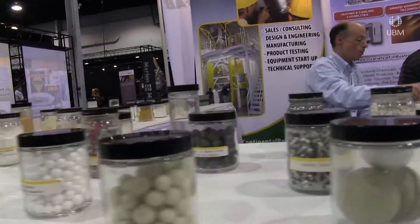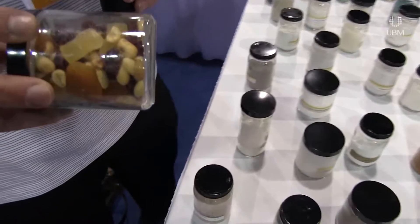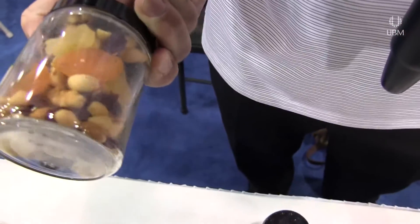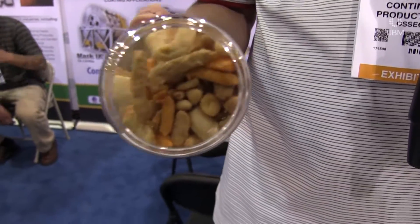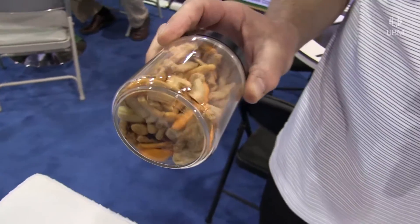Some of the more recent applications we've got involved with is like this trail mix, where you're working with dissimilar particle size and densities, yet it's important to blend these materials without damaging them. Here's a snack mix — it's even more friable and we're able to blend the peanuts and the cashews along with the sesame sticks without creating any damage.